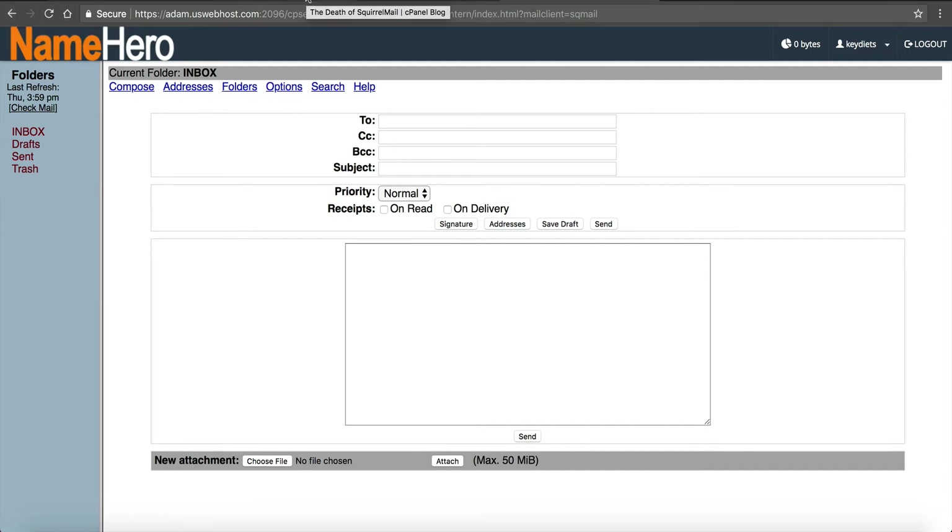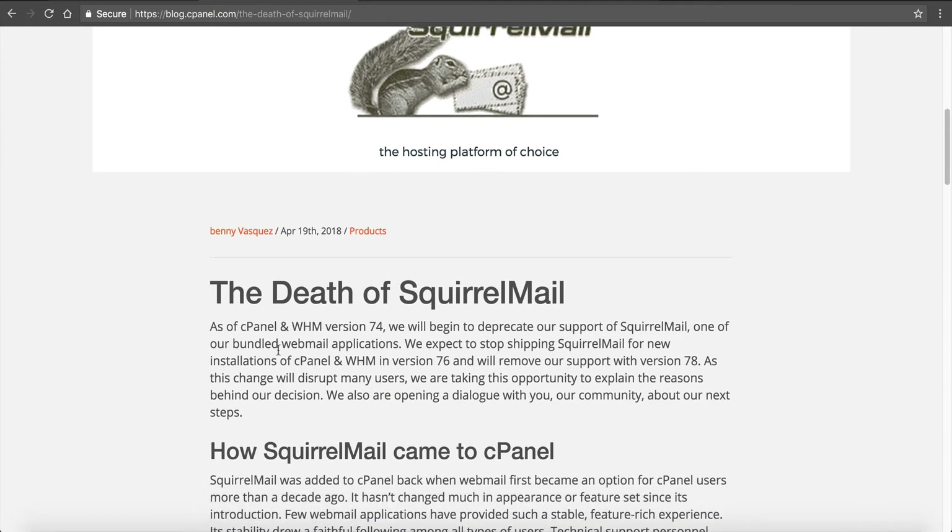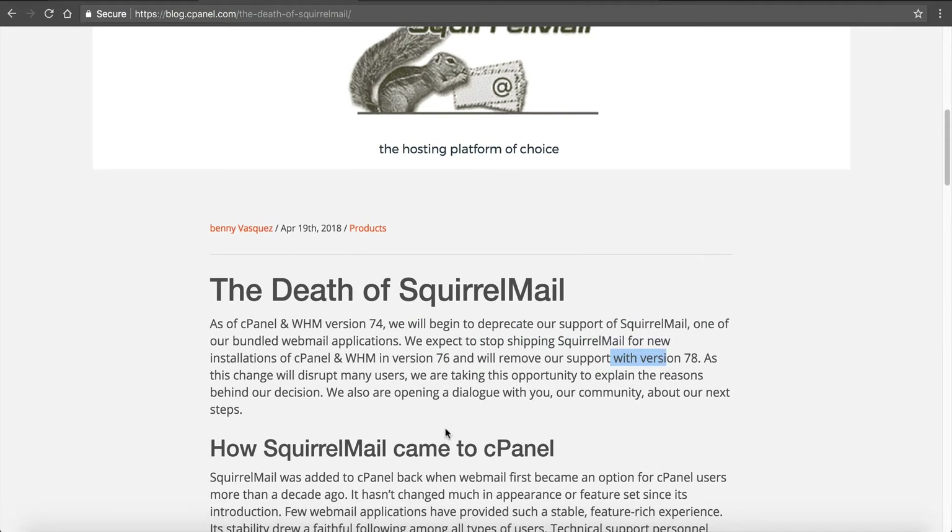So let's talk about why they're killing it off. In their blog post they announced that version 74 begins deprecation, they'll stop shipping it in new installations in version 76, and then remove it from support in version 78. So they will begin the deprecation process in 74, it will no longer be in new installs at 76, and at 78 they will quit support. I'm assuming sometime between version 76 and 78 it will begin to be removed. You still have several months — possibly up to a year — since they're at 68 right now.